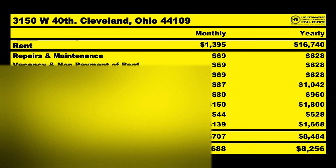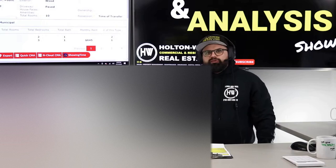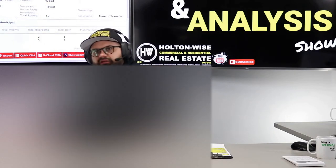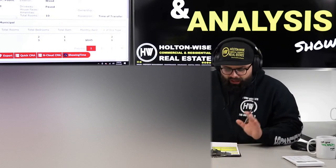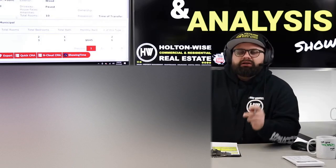Of the $16,740 that comes in, I anticipate average performance of $8,484 going out the door and $8,256 coming in, with $828 being reserved for future CapEx, future vacancy, non-payment, and repairs and maintenance. We do not have a brand new roof, brand new furnaces, or brand new hot water tanks — mid to end of life is what we're dealing with. So don't expect everything to be brand new.